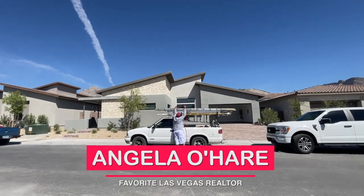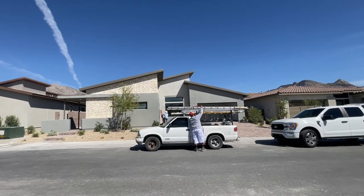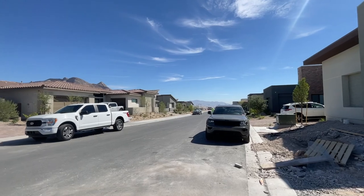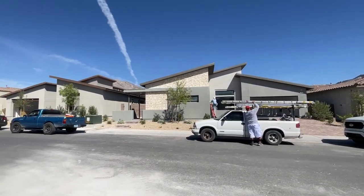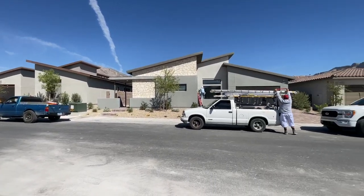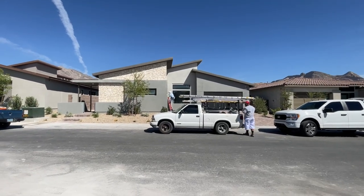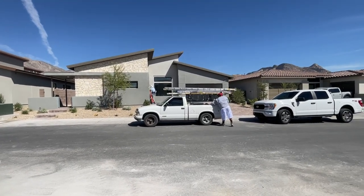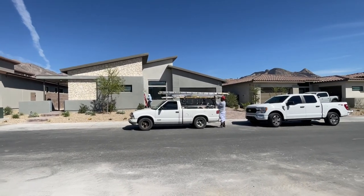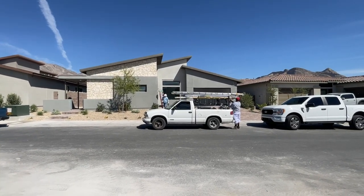Hey everyone, Angela O'Hare here, your favorite Las Vegas realtor. Today I'm over at Overlook by TriPoint Homes in Red Point Village. The other day I did a final walk-through with my clients on this home, but I had to leave for another appointment so I wasn't able to do the video. They bought the Plan 3 back in October — at the time the base price was $997,000, and now the base price is $1.157 million, so they got a great deal.